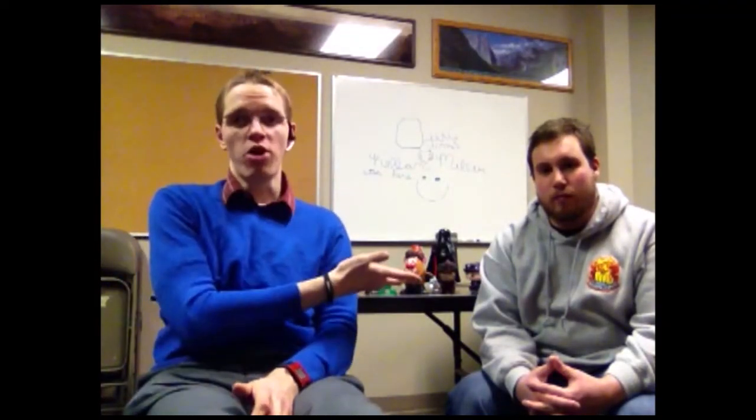Hello, I am Jonathan Bloom of The Name I Want It Was Taken, and this is Colin Seward. Hi. And we are here to do the Loot Crate unboxing for January.